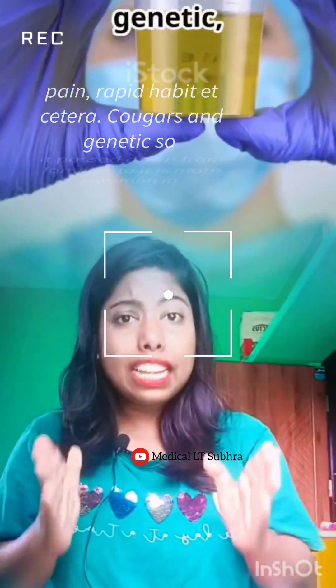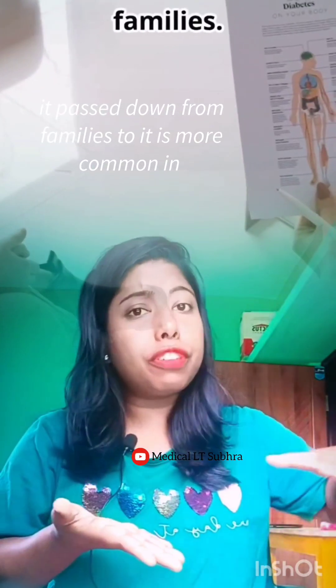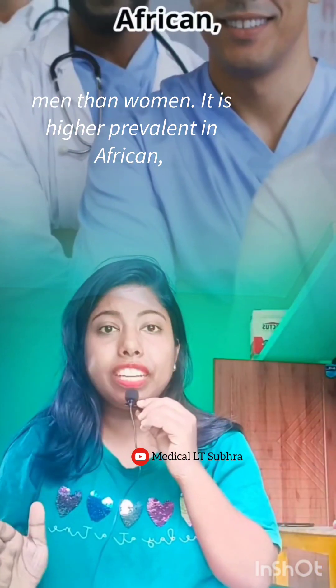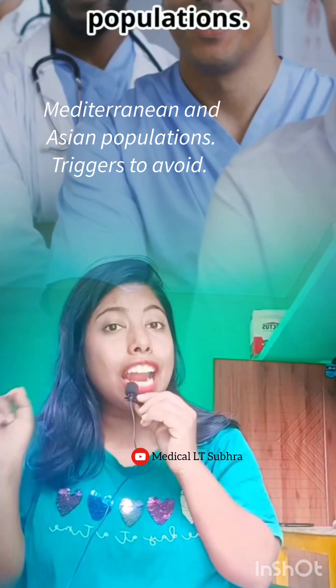Causes and risk factors: it's genetic, so it passes down from families to families. It is more common in men than women, and is more prevalent in African, Mediterranean, and Asian populations.